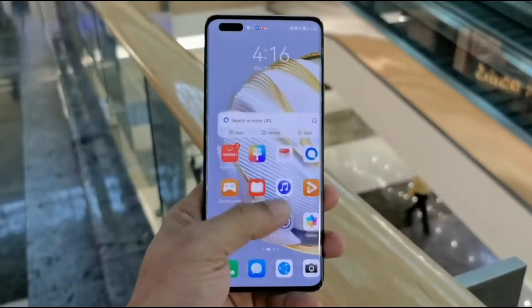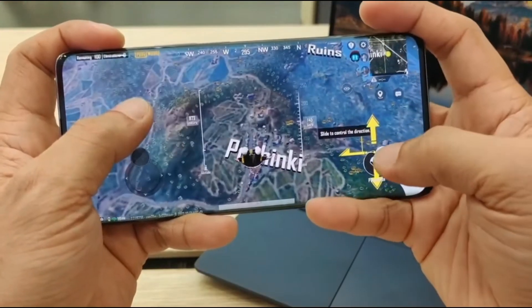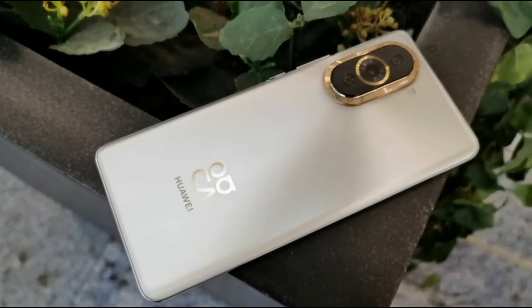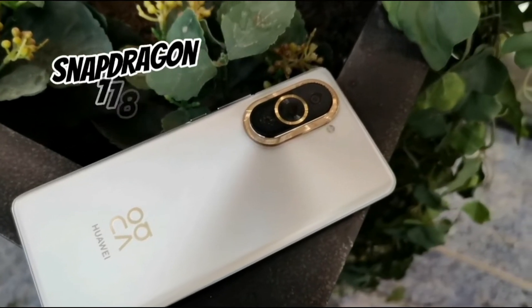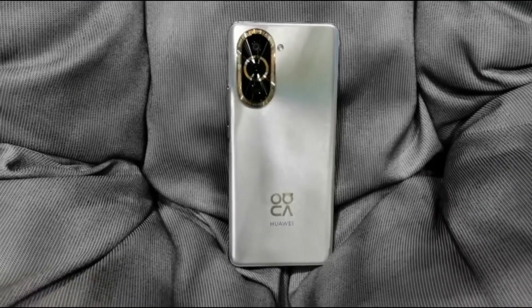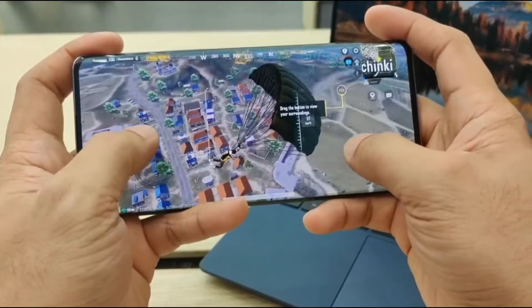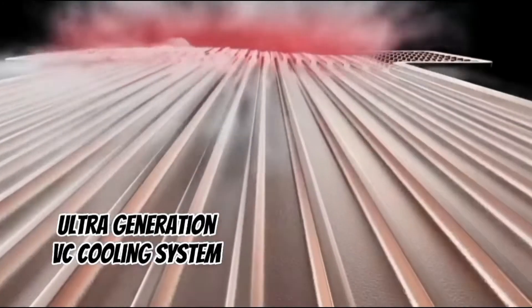Talking about performance, the Nova 10 Pro is equipped with the Snapdragon 778G with an 8-core CPU that performs really well. Even after playing for a long period of time, this Nova 10 Pro will remain cooler thanks to the new ultra-generation vapor chamber liquid cooling system with an AI algorithm that identifies which part of your phone is heated and maintains maximum performance.